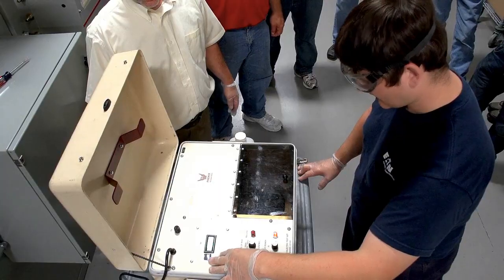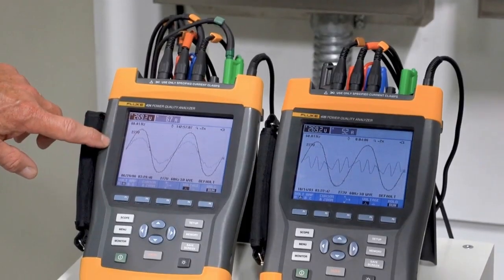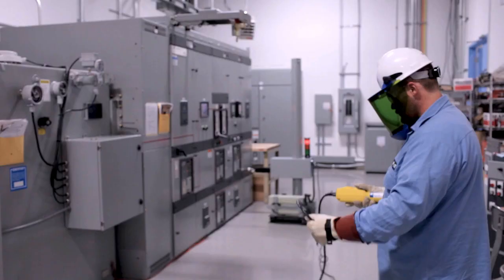Welcome to Eaton's Power Systems Experience Center, where we offer testing, training, and demonstrations so that you can see firsthand the latest advancements in electrical power quality, energy management, and safety.